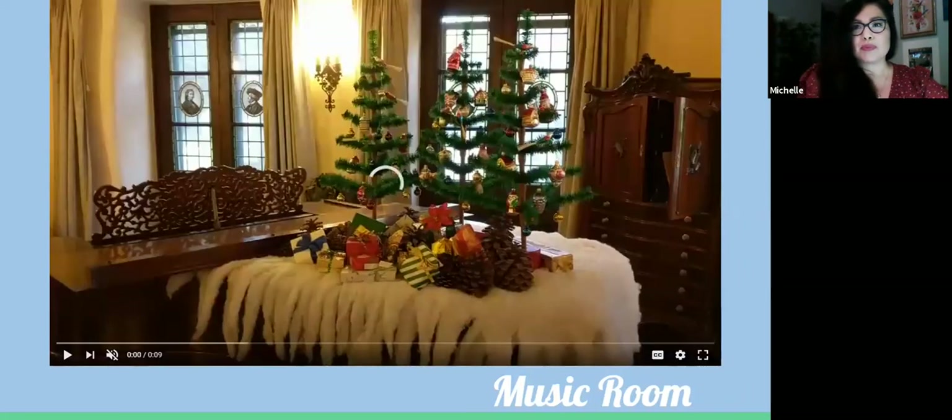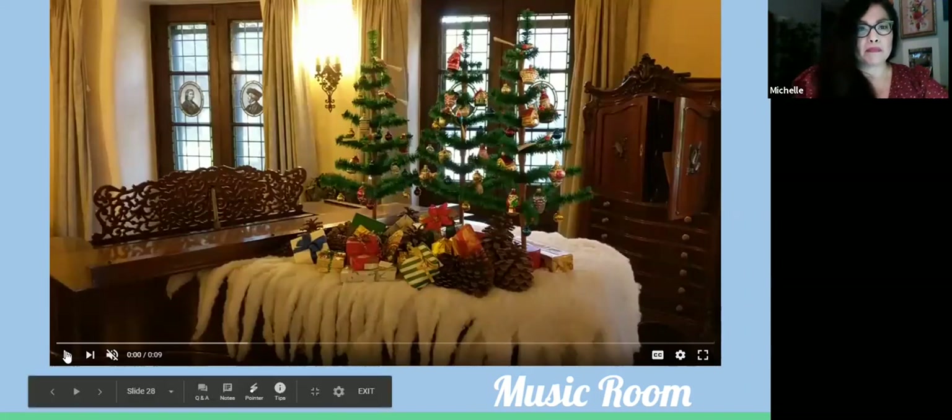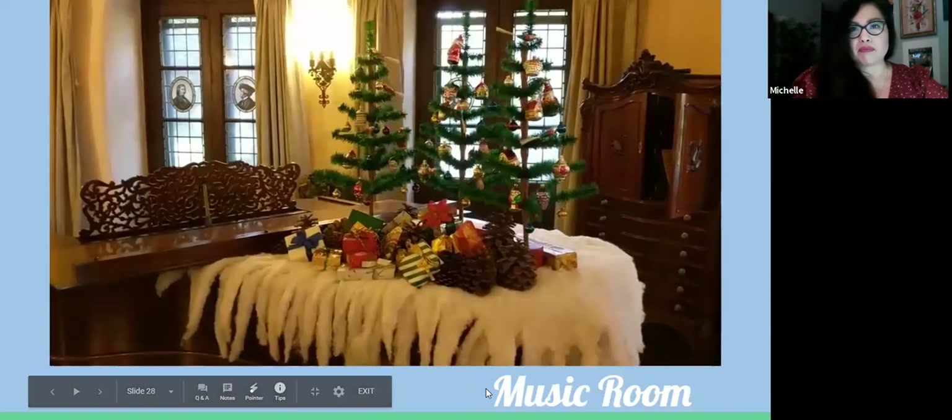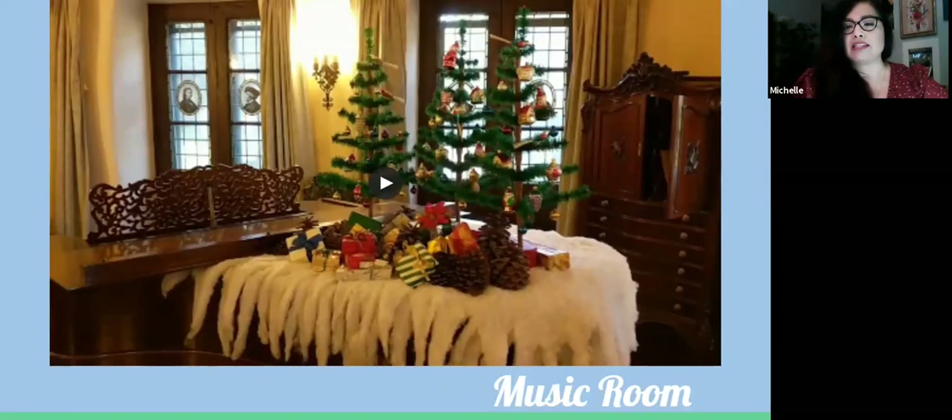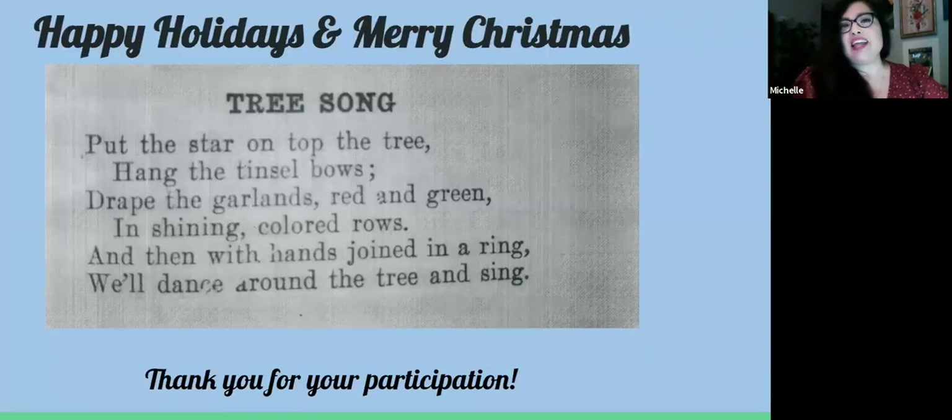Here is a video of the music room. We still see elements of the Victorian era with glass-blown ornaments — those connections to the past and present. I want to wish you all happy holidays and Merry Christmas. I wanted to end our tour with a tree song found in one of our Christmas activity books of the 1920s: 'Put the star on top the tree, hang the tinsel bows, drape the garlands red and green in shining colored rows. And then with hands joined in a ring, we'll dance around the tree and sing.' Thank you all for your participation.